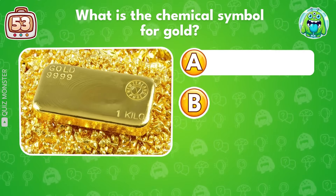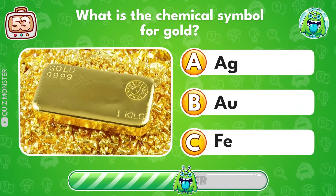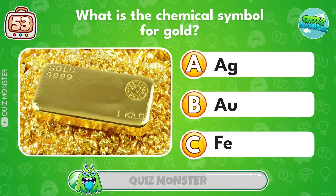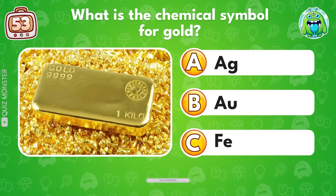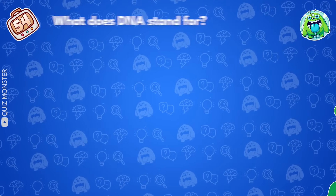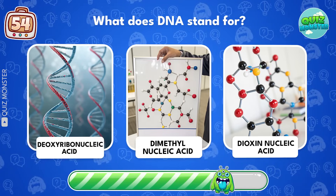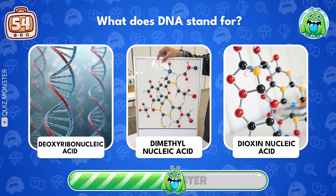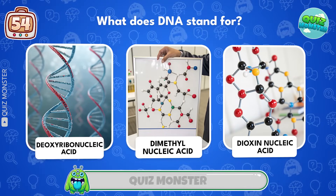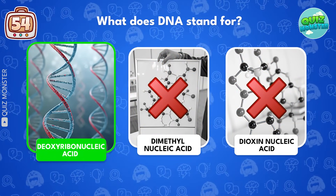What is the chemical symbol for gold? Au! What does DNA stand for? Deoxyribonucleic acid!